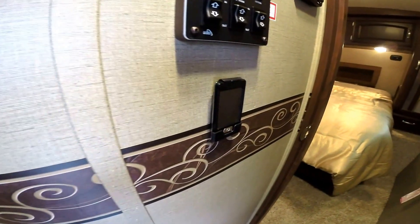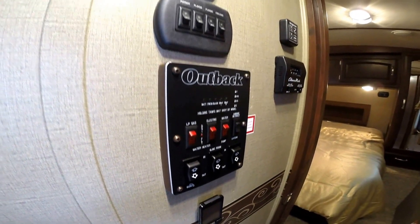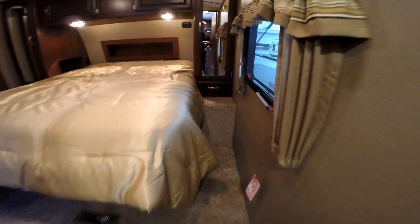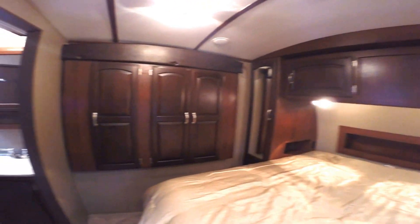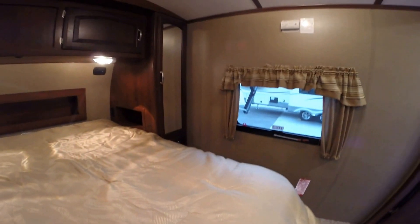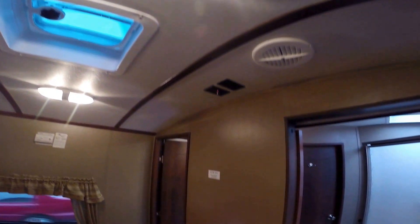Heading toward the master bedroom, we've got the Outback remote so we can control things from outside as well. Light switches, fan control, thermostat, and the door right into the bedroom. Plenty of storage all the way around the bed, plus that third slide up there. Lots of storage in here and underneath the bed as well. Nice heavy mattress, wired in-frame for a second AC unit, and a mounting spot for a TV.